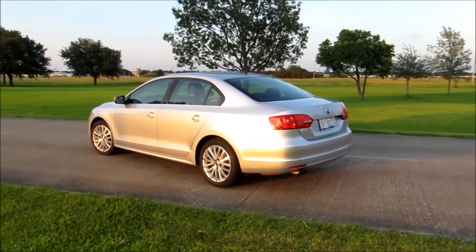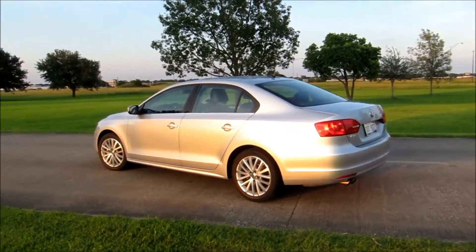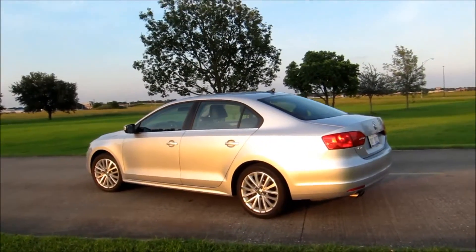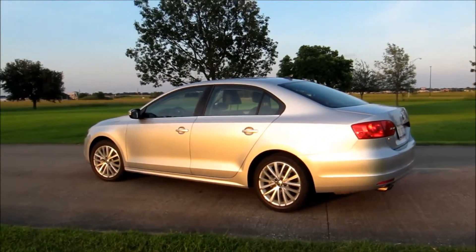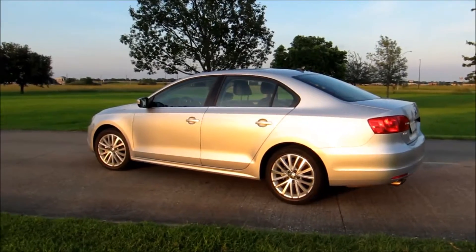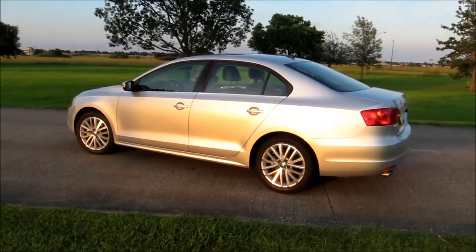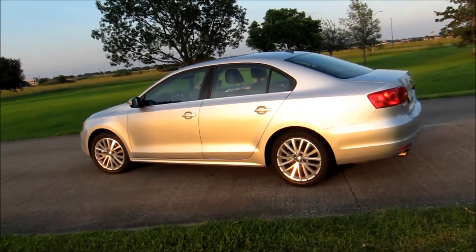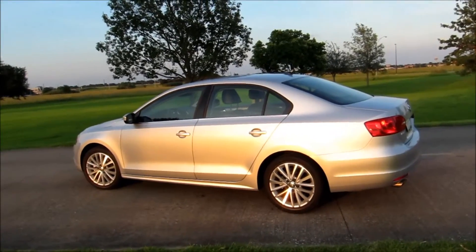We'd like to thank you again for joining us this week as we've been putting some miles on the 2014 Volkswagen Jetta SEL. We have the 17-inch aluminum wheels, leather interior, and the 1.8-liter turbocharged engine backed by a six-speed automatic. If you get a chance to drive one of these vehicles, we highly recommend it.